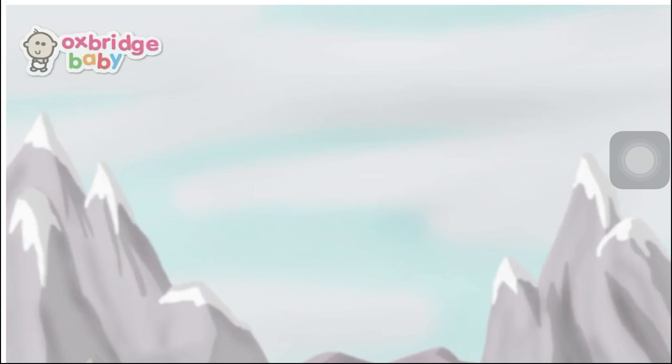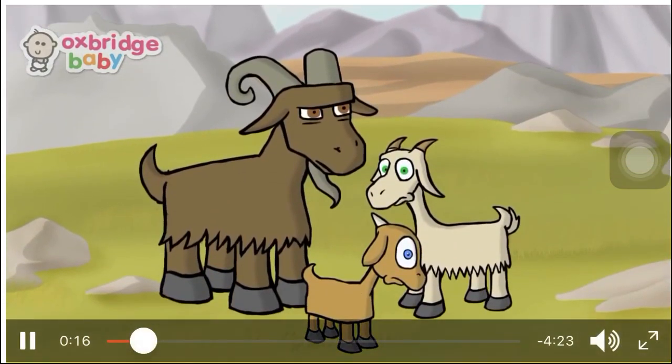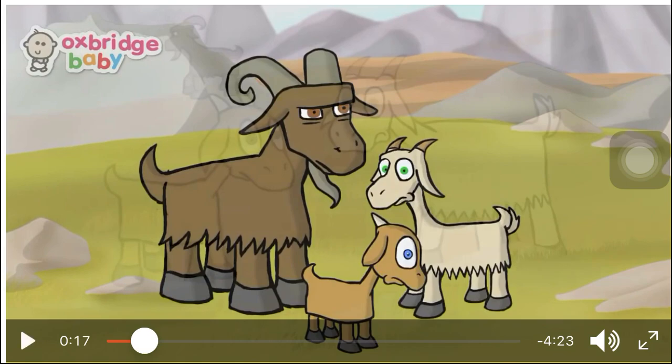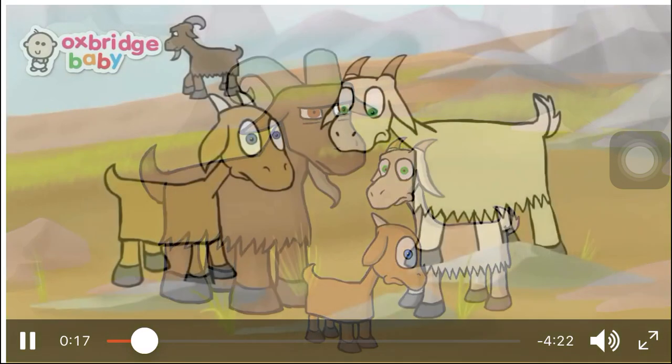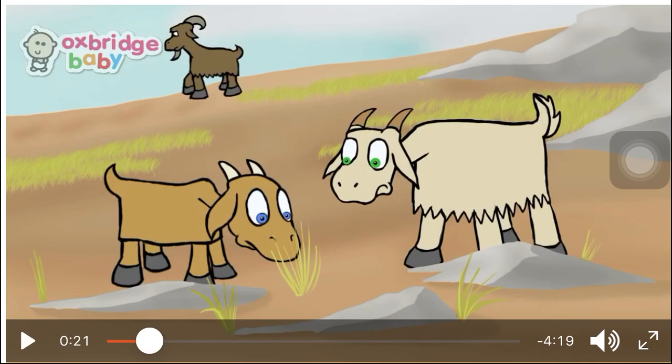Once upon a time, there were three billy goats whose name was Gruff. What are their names? Their names are Gruff. They all lived on a hill, but there wasn't much food to eat. Where did they live? They live on the hill where there wasn't much food to eat.